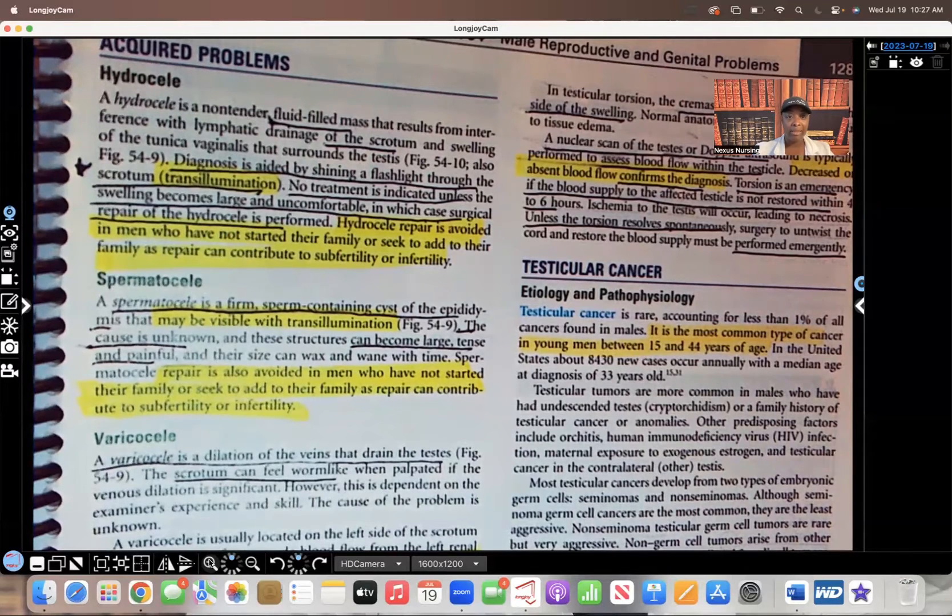No treatment is indicated unless that swelling becomes large and uncomfortable, in which case they're going to have to have surgery and repair of the hydrocele. This is important: hydrocele repair is avoided in men who have not started their family or seek to add to their family, as the repair can contribute to infertility. Think about where this repair is being done — that's where the sperm is held, so there's a very high chance the patient can become infertile.